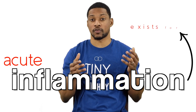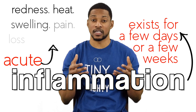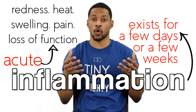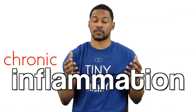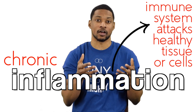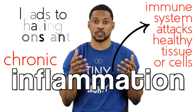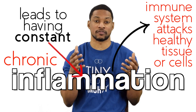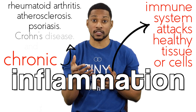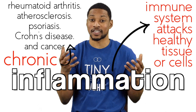Acute inflammation only exists for a few days or a few weeks. It can have symptoms of redness, heat, pain, swelling, or loss of function. Now, chronic inflammation is your body's immune system getting confused and attacking healthy tissue or cells. This causes harmful inflammation and leads to a state of having constant inflammation. This can lead to diseases such as rheumatoid arthritis, arteriosclerosis, psoriasis, Crohn's disease, even cancer.